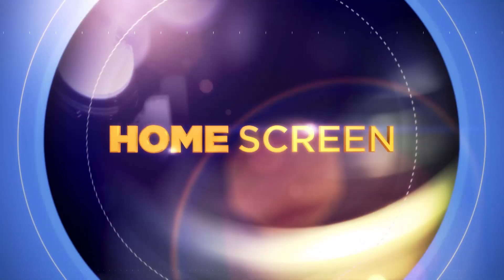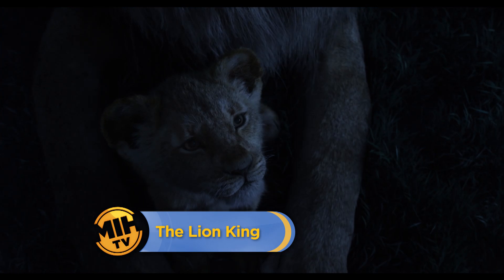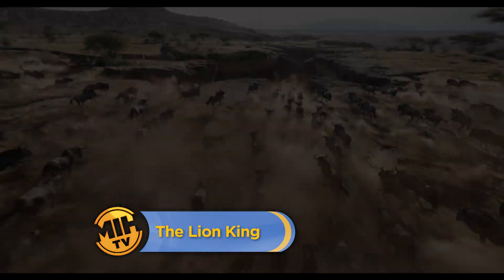Made in Hollywood presents a behind-the-screen look at the game-changing visual effects used to give a Disney animated classic a live-action reimagining, as The Lion King comes to your home screen.